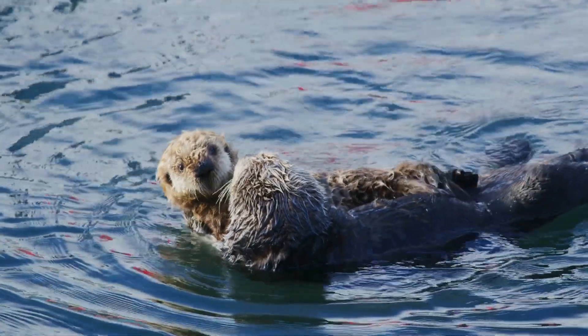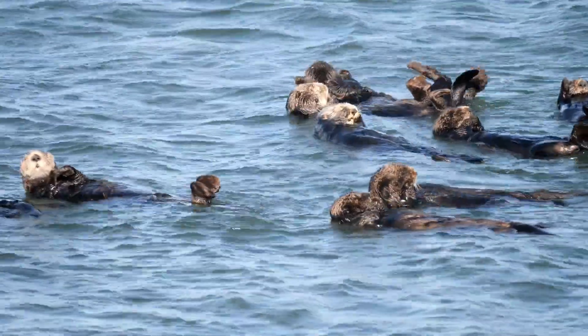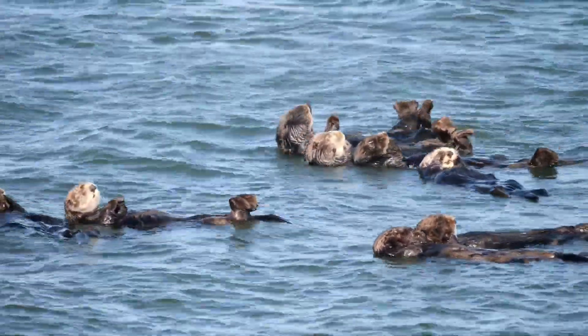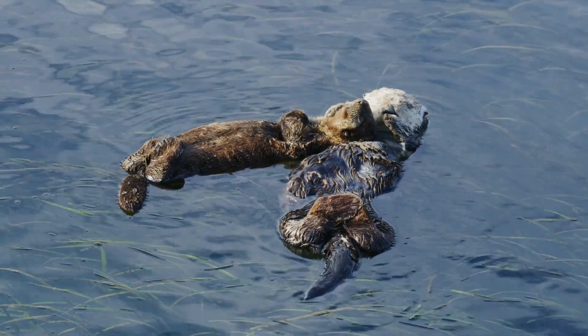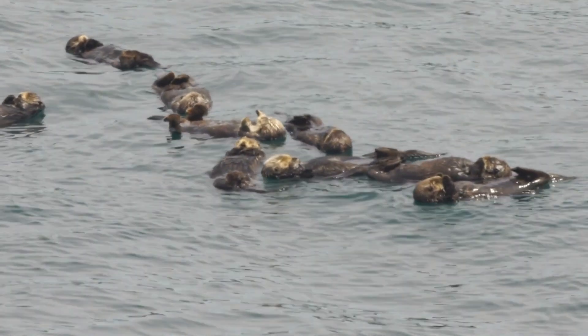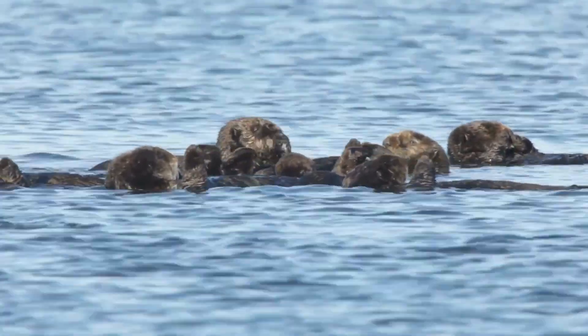Now, let's talk about one adorable behaviour unique to sea otters — rafting. Otters often hold paws to stay together in groups, particularly when they're sleeping. This is not just an endearing sight; it's a practical survival strategy, ensuring safety in numbers and preventing them from drifting apart during rest.